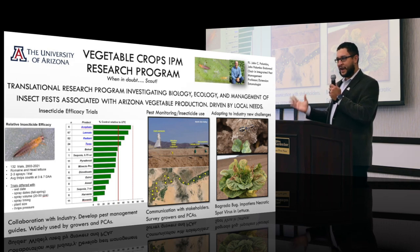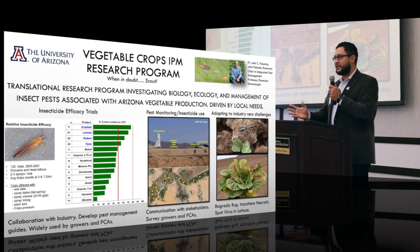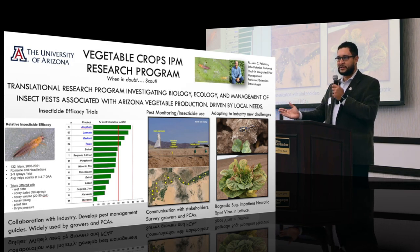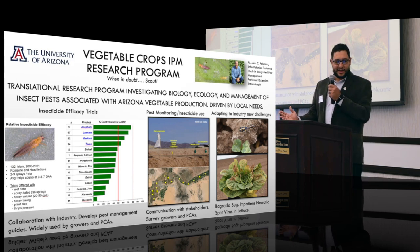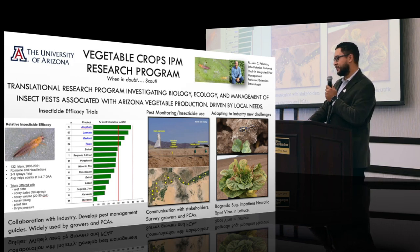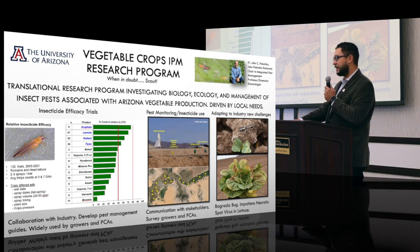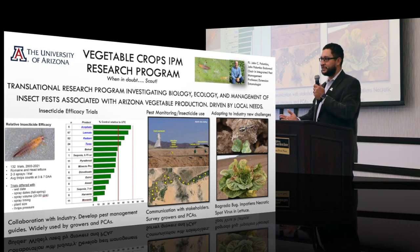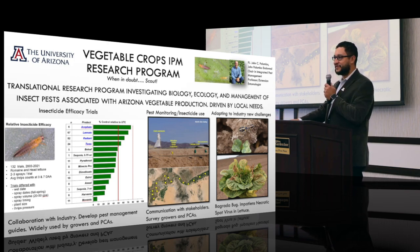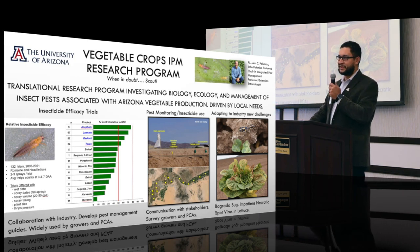Dr. Palombo has established an applied research program that investigates the biology, ecology, and management of insect pests associated with leafy greens and melons. The bulk of the work in this lab is insecticide efficacy trials — we do about 50 different insecticide efficacy trials every year, working with both registered products and new compounds. This research is very important for the industry, and the work Dr. Palombo does is considered the gold standard for insecticide leafy greens work. He couldn't be here today because he is at the entomology meeting presenting about early development of spinosyns, a group of insecticides that has been revolutionary and widely used in leafy greens production.